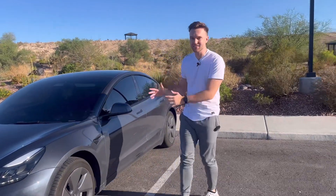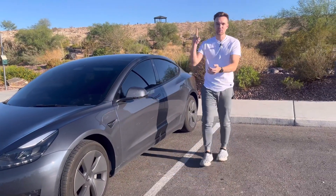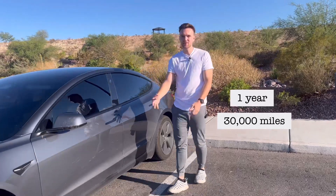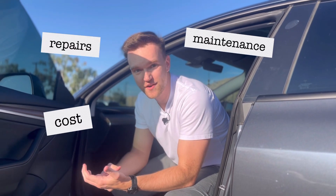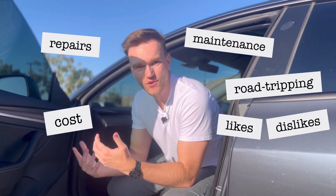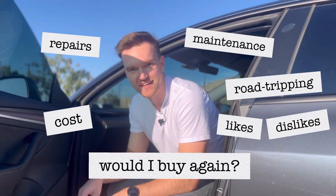This is my 2022 Tesla Model 3 Long Range after one year, 30,000 miles, one cross-country road trip, and one accident. In this video, I'll talk about cost, maintenance, repairs, road tripping, what I like and don't like, and if I would buy it again.